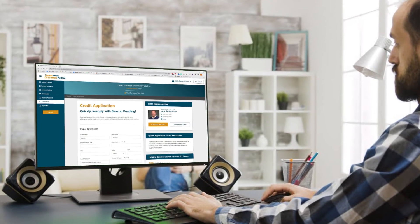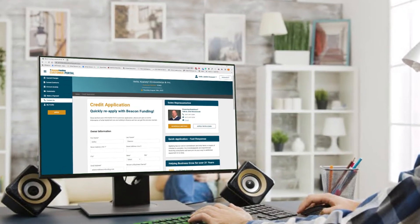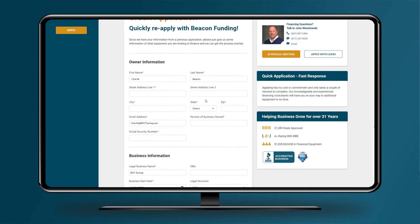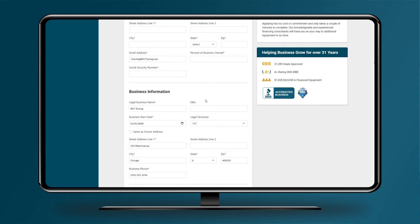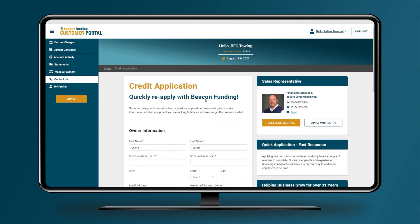Adding more equipment is faster than ever. Our customer portal credit application is streamlined to save time. When a customer applies within the portal, their account info will autofill within the application. All they have to do is update the details for the equipment they require. It's as simple as that.